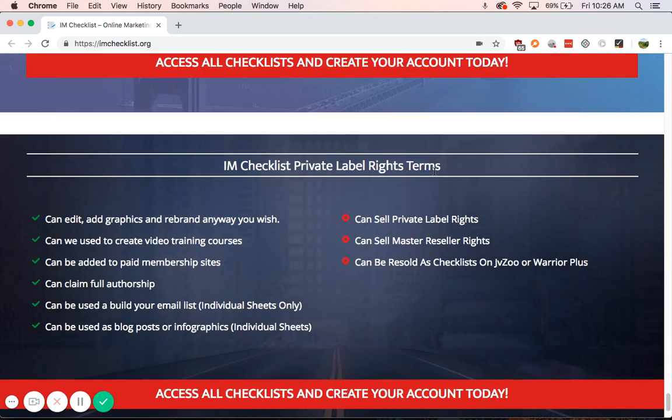Now what you cannot do is sell the PLR rights, sell Master Resale rights, or have these resold as checklists on JVZoo or Warrior Plus.